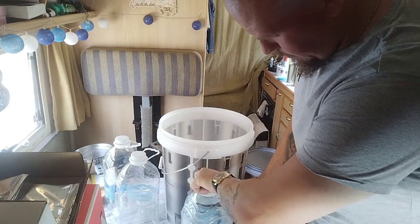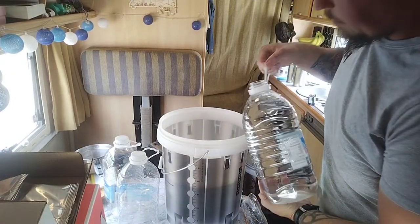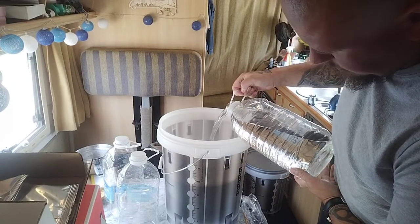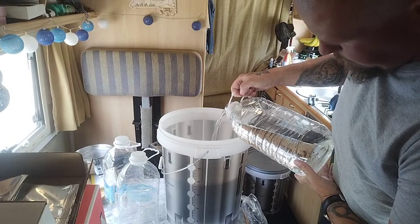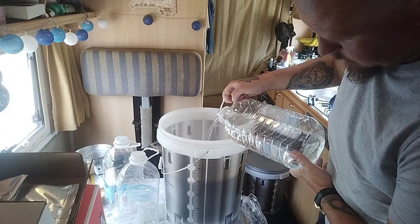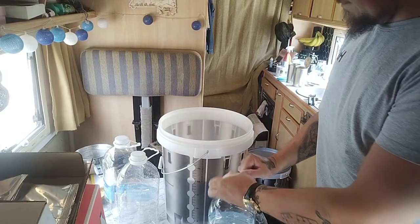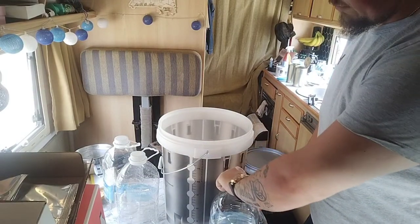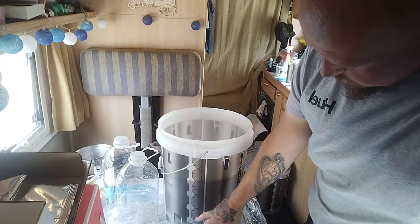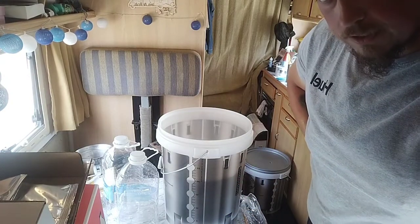We're on about 17 litres, so we're going to top it up a bit more — get it to 20 litres on the side of the bucket. Really nice design on these Malt Miller buckets. All the fermenting buckets I've ever bought do have these markings, but I just like how it's opaque so you can see right through. Let's get this stirred.